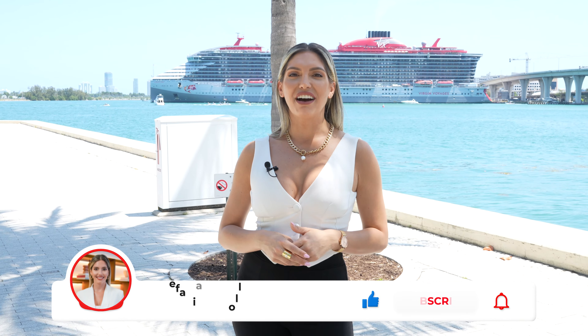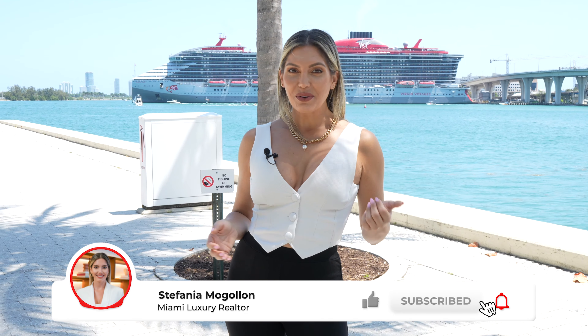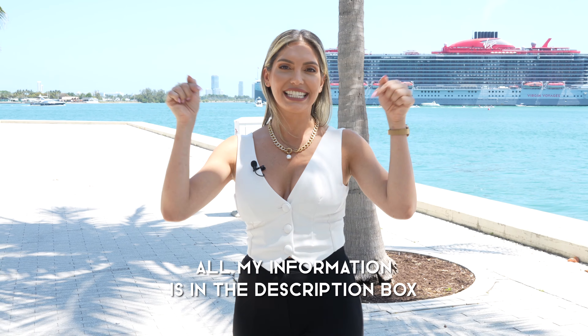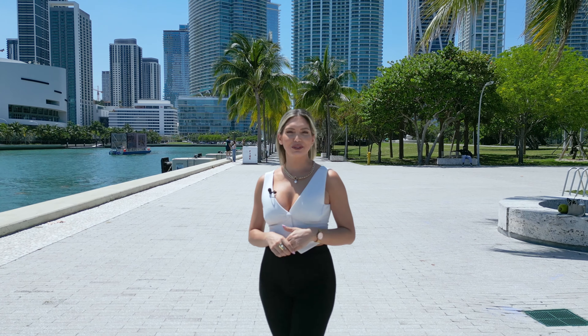If you want to know that, you are in the right place. By the way, I am Stefania McGolan, your Miami and South Florida real estate agent. If you're looking to buy, sell, or invest in downtown Miami or any other neighborhood, please do not hesitate to reach out to me. All my information is going to be down in the description box — send me a text, send me an email, give me a call, and I'll be more than happy to help you make the move. And without further ado, let's start with this downtown Miami neighborhood tour.